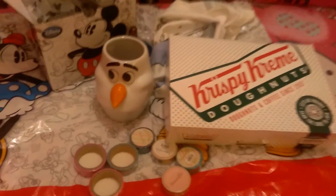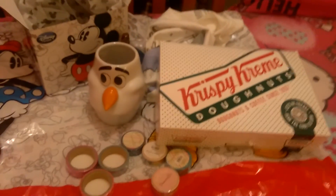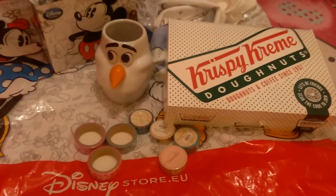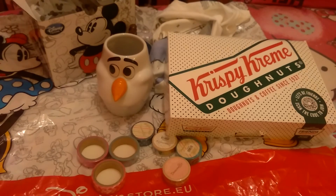Anyway, that guys is my very small Aberdeen shopping trip haul. Thank you as always for watching and I'm sure I will be back soon with another video.